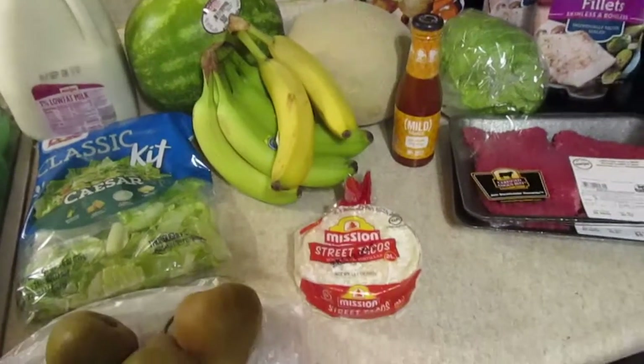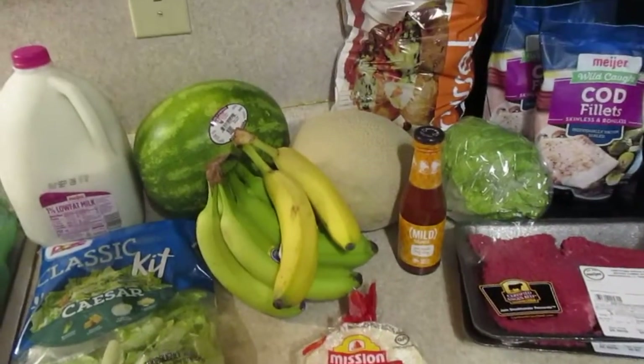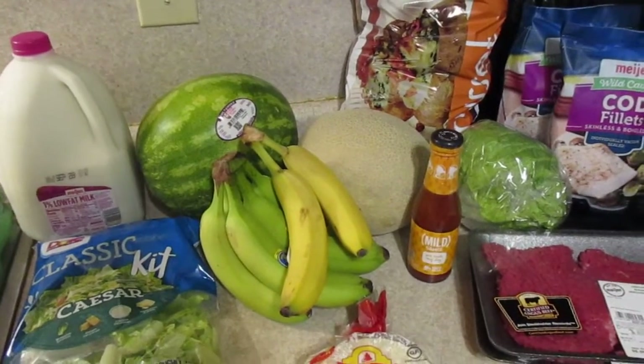Welcome back guys. This is a Meijer grocery haul. This is what $33.68 gets you at Meijer these days.